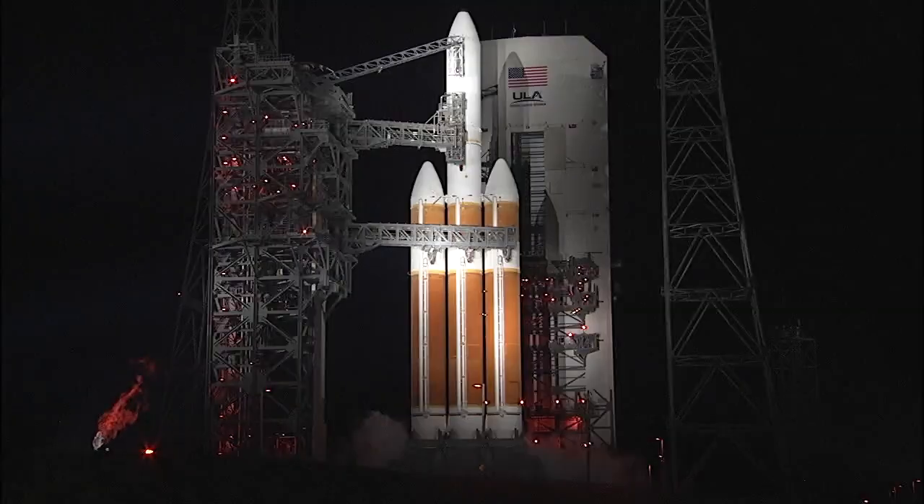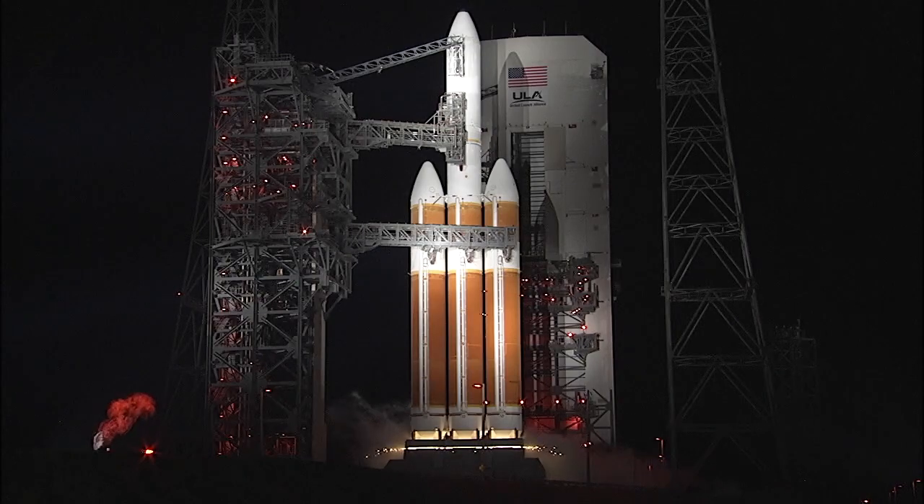Minus thirty. Status check. Go Delta. Go PSP. Minus fifteen. Pyro ignition.